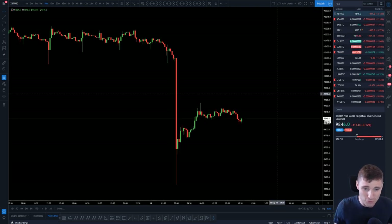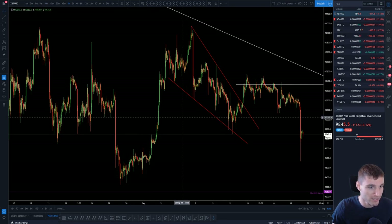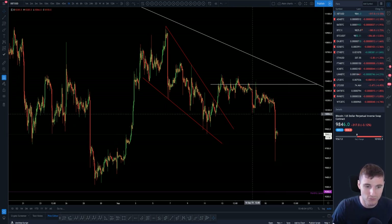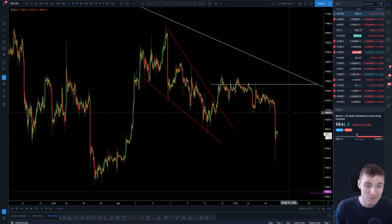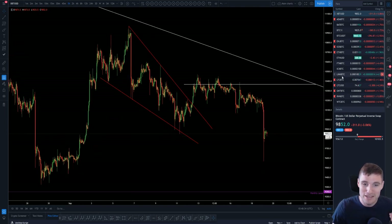I'm still focusing more on altcoins until we really break the overall lower high of this move. Although there are opportunities on Bitcoin — the fib levels on each of these moves have actually been perfect — I'm still focusing on alts in the very short term until we come to around the weekend, Sunday's close, and Monday, unless we obviously start breaking down over the next 24 hours. I hope that you have enjoyed this video. Thank you all so much — enjoy trading this, it is absolutely perfection.